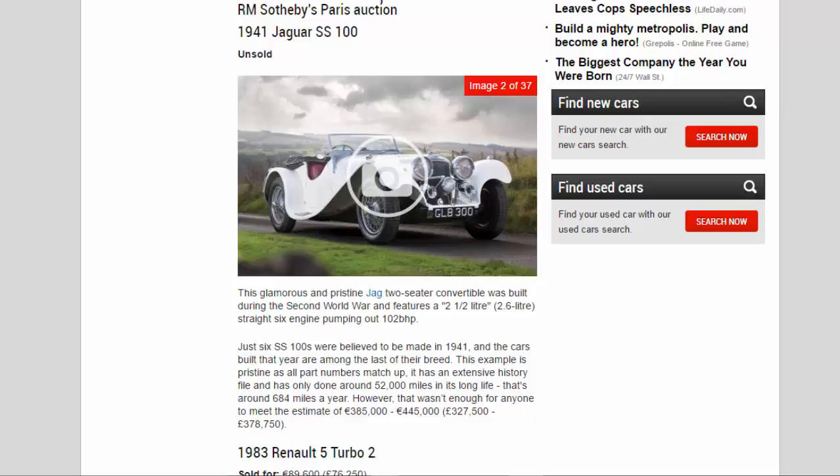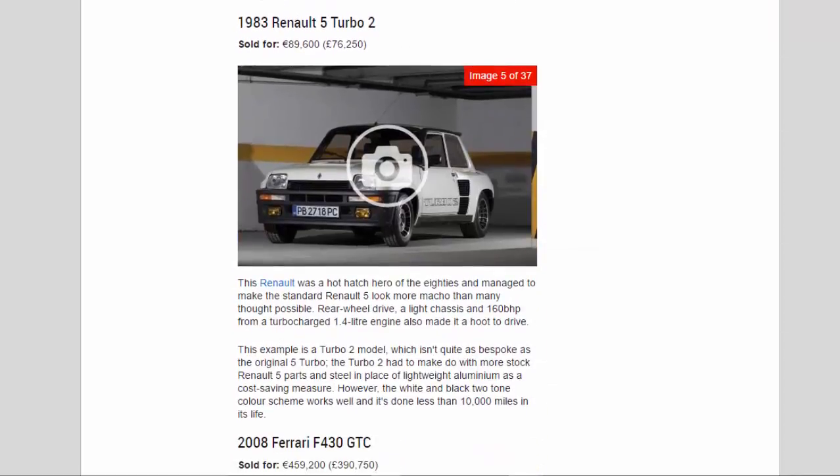1983 Renault 5 Turbo 2, sold for 89,600 euros (£76,250). This Renault was a hot hatch hero of the eighties and managed to make the standard Renault 5 look more macho than many thought possible. Rear-wheel drive, a light chassis, and 160 bhp from a turbocharged 1.4-liter engine also made it a hoot to drive. This example is a Turbo 2 model.